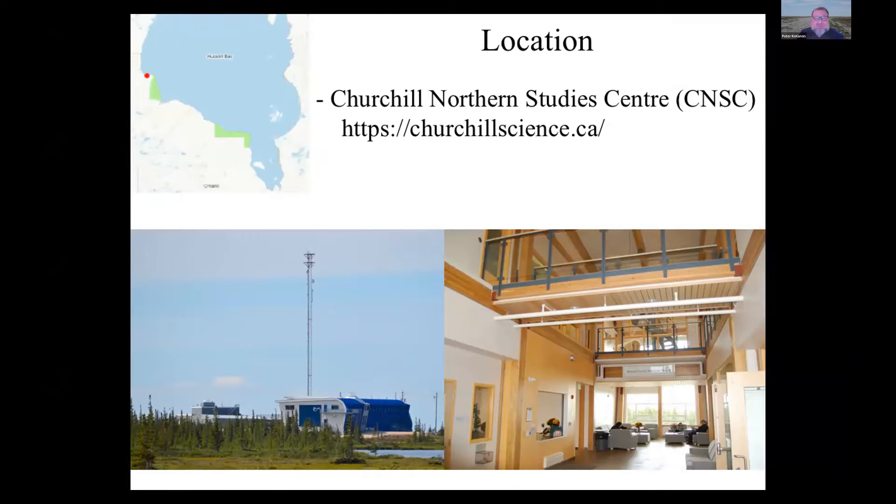This course is going to be offered at the Churchill Northern Study Centre. Churchill is a town on Hudson Bay in northern Manitoba, just south of the Nunavut border. The CNSC is a lovely new centre, only about 10 years old. Here's a picture of the interior — it's a really nice, comfortable place to hold a field course. It's spacious, they have a cafeteria, and rooms with shared accommodation — four people to a room.